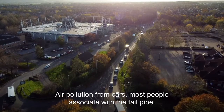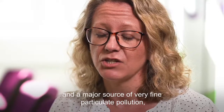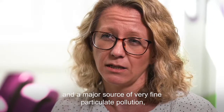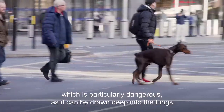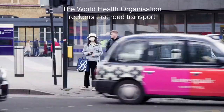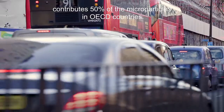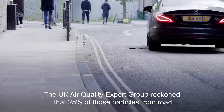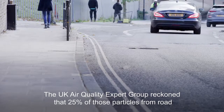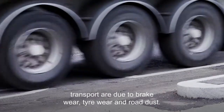Air pollution from cars — most people associate with the tailpipe, but actually brake and tyre wear is a major source of pollution and a major source of very fine particulate pollution, which is particularly dangerous as it can be drawn deep into the lungs. The World Health Organisation reckons that road transport contributes 50% of the microparticles in OECD countries, and the UK Air Quality Expert Group reckons that 25% of those particles from road transport are due to brake wear, tyre wear, and road dust.